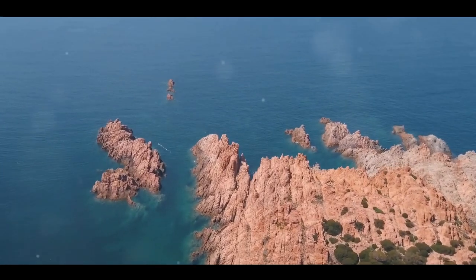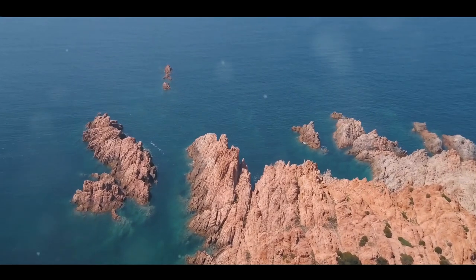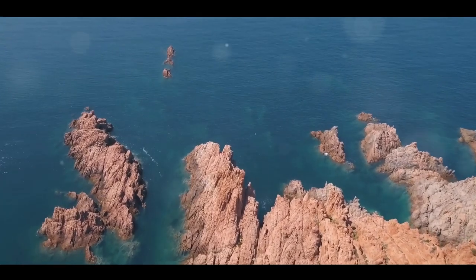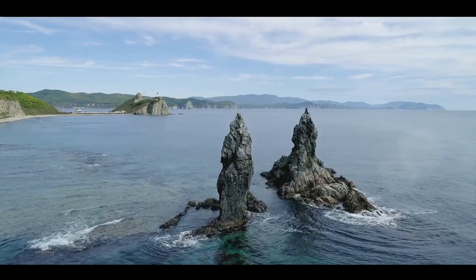But that's not all. The Needles is also home to the colored sands of Alum Bay, a natural phenomenon that paints the cliffs in shades of red, white, and yellow. A kaleidoscope of color against the backdrop of the sea — a truly mesmerizing sight. The Needles gives you an otherworldly experience.